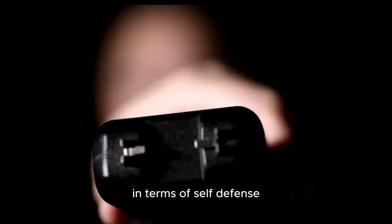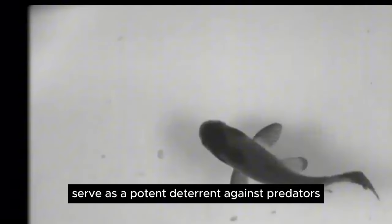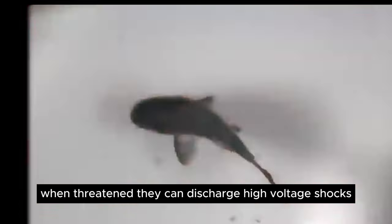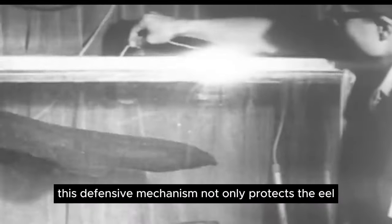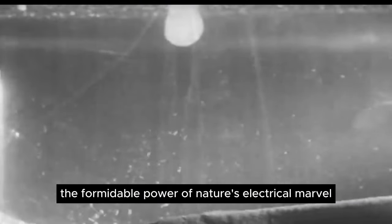In terms of self-defense, the electric eel's shocking capabilities serve as a potent deterrent against predators. When threatened, they can discharge high-voltage shocks, effectively repelling larger threats, including caimans and humans. This defensive mechanism not only protects the eel, but also demonstrates the formidable power of nature's electrical marvel.